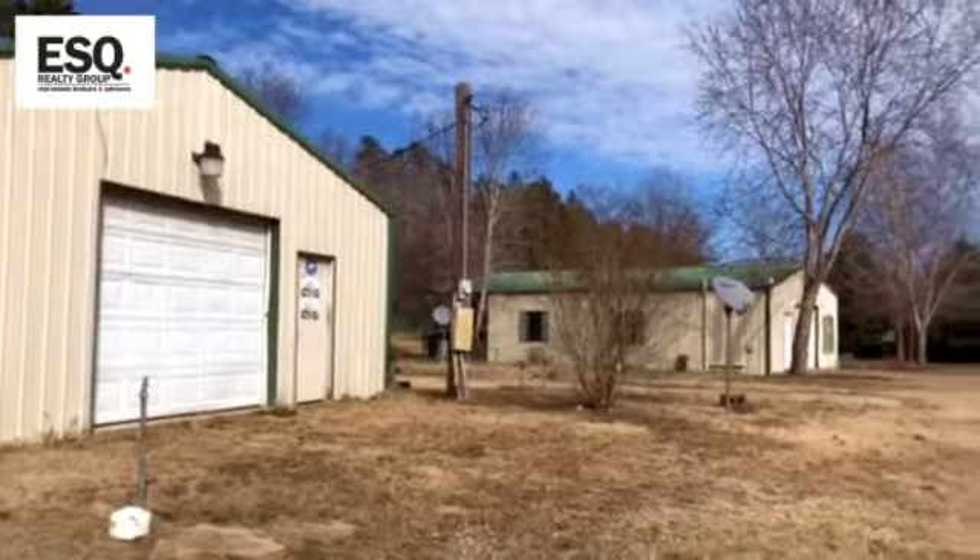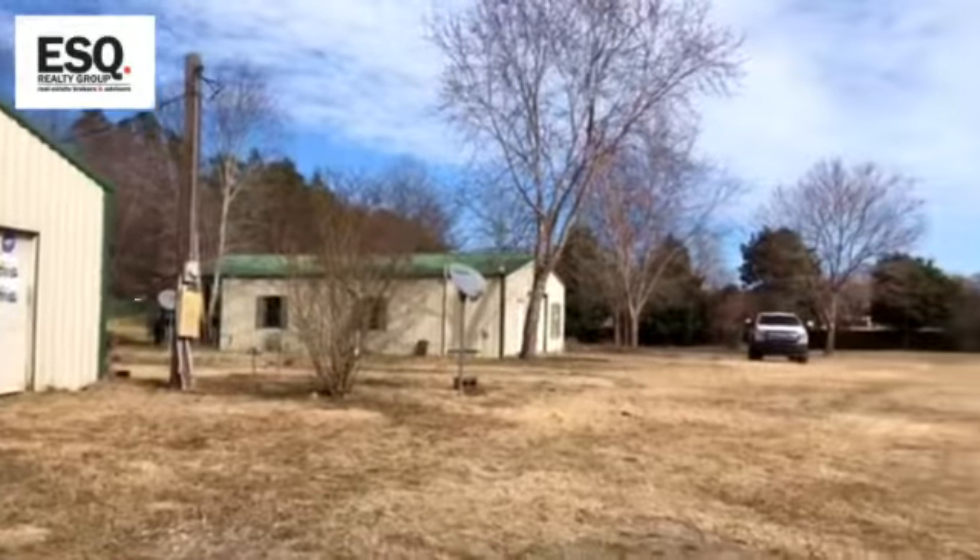Hey guys, Beau Durbin, Executive Broker at ESQ Realty Group. I'm coming to you right now because I've got an awesome new listing and I'm really excited about it, and I wanted to let everyone know that it was now available for sale.